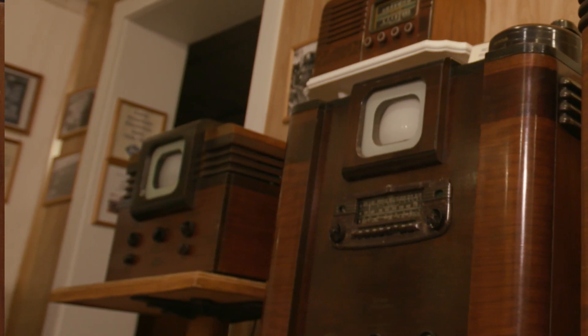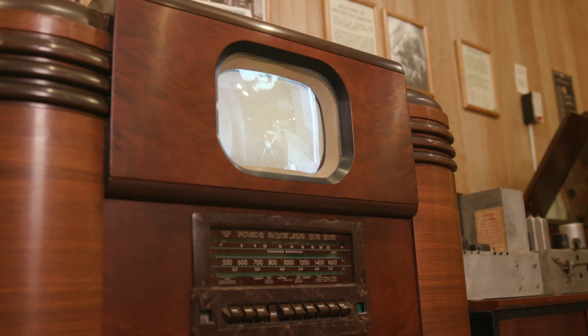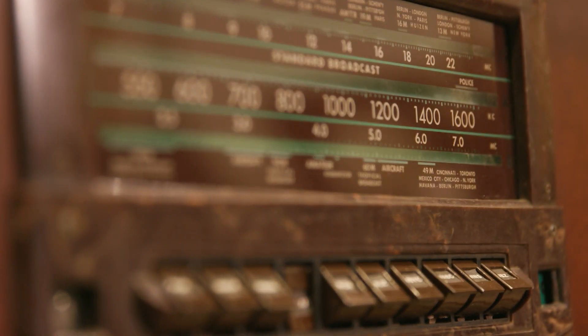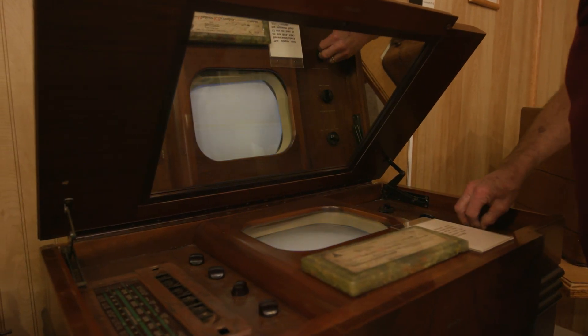The TT5, which is the small 5-inch set that requires a separate radio for the sound, and the TRK5, which is the same set in a cabinet with a speaker and amplifier, and then the TRK9, which is the 9-inch version, and finally the TRK12, which is the mirror-in-the-lid set and was their top of the line.